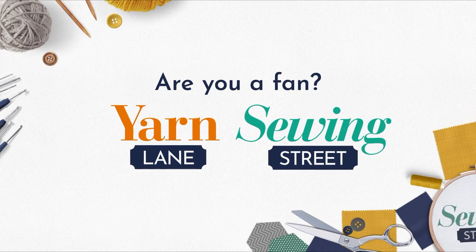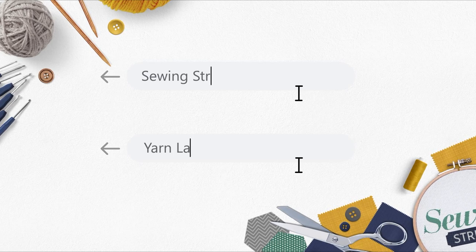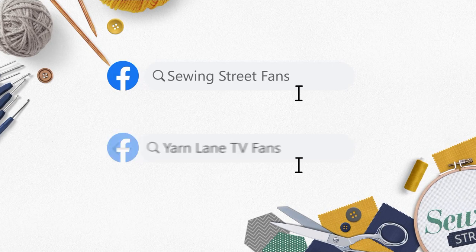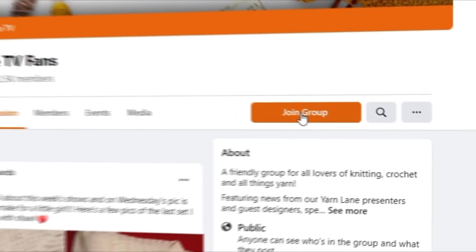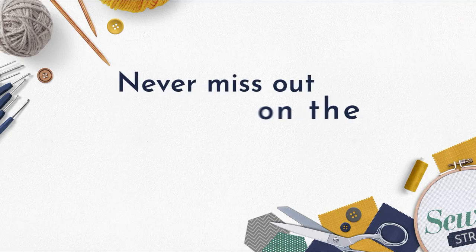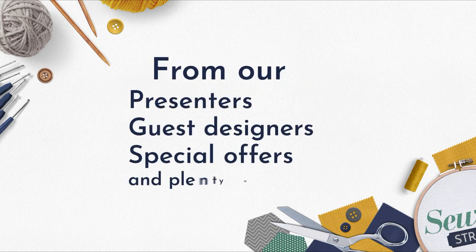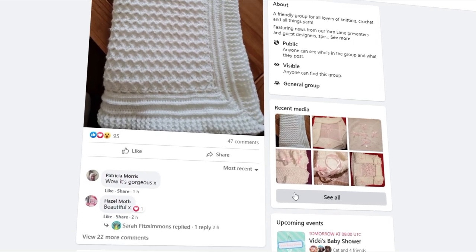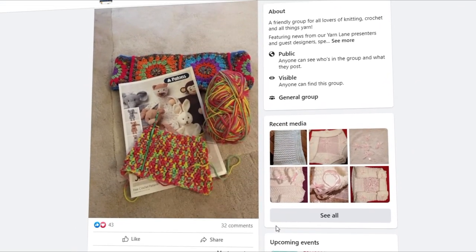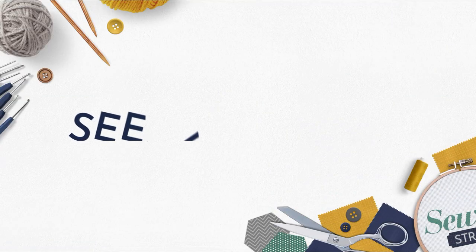Are you a fan of Sewing Street and Yarn Lane? Why not join our growing Facebook fan pages? Just search Sewing Street fans and Yarn Lane TV fans on Facebook and click join group — it's that simple. Never miss out on the latest news and updates from our presenters and guest designers, special offers, and plenty of chat with your fellow fans. Share photos, ask for advice, interact with your favourite guests and presenters, and be a part of the ever-growing Sewing and Yarn community.